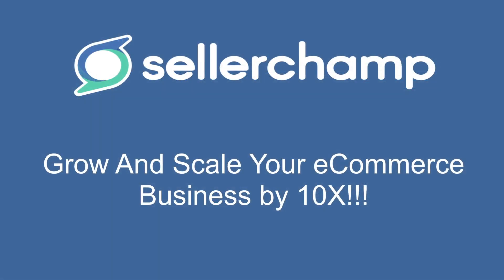SellerChamp is the only turnkey solution that will help you reach 10x growth. But don't just take our word for it. Try it for yourself with our 14-day free trial. Click the link below to sign up now.